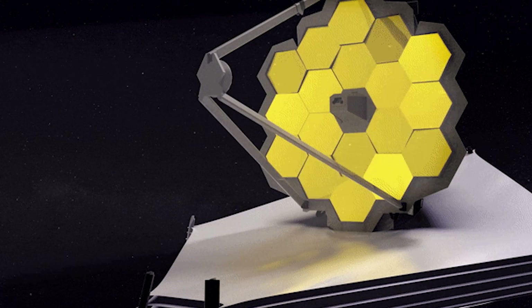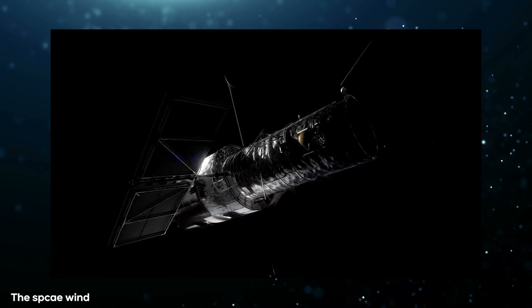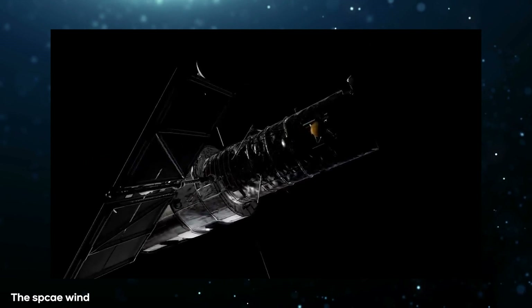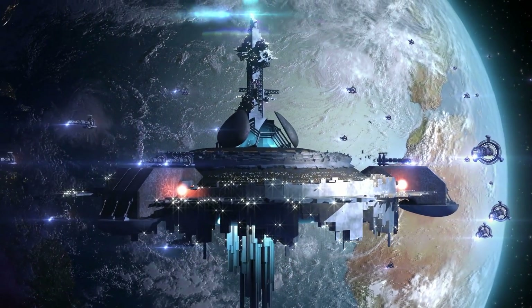James Webb Telescope is the one to take the throne of the most advanced telescope in space after the Hubble Telescope. What major things did it discover with the improved technology? Watch the video till the end to find that out. Hi there, welcome back to our channel.